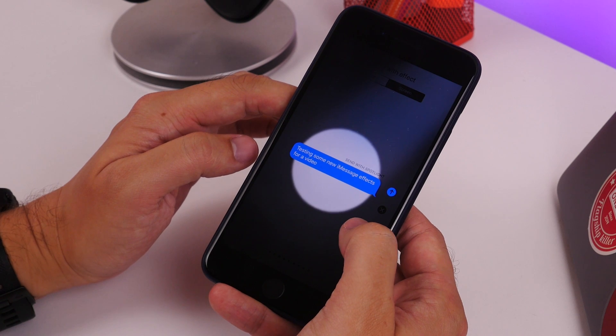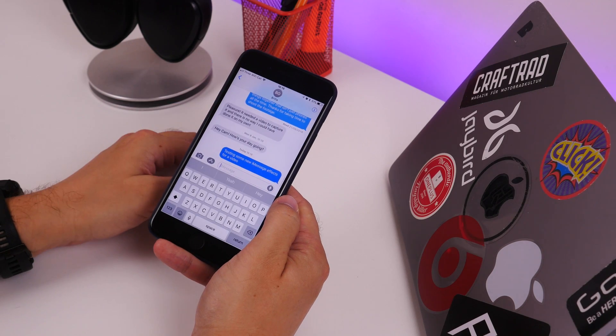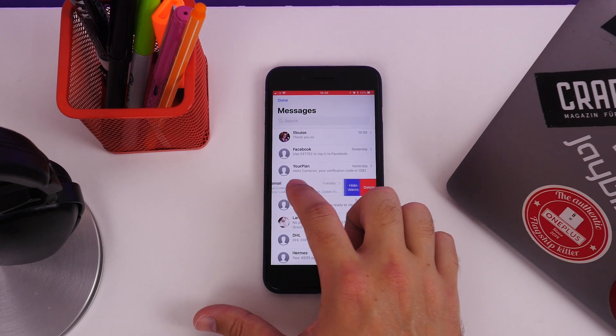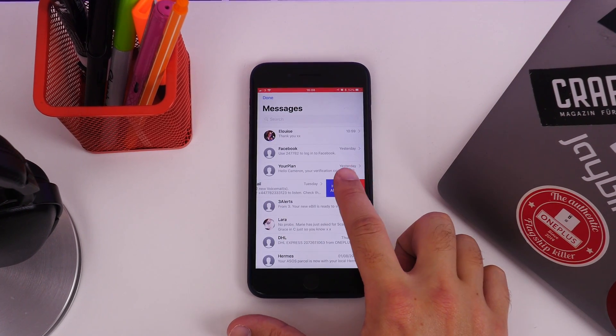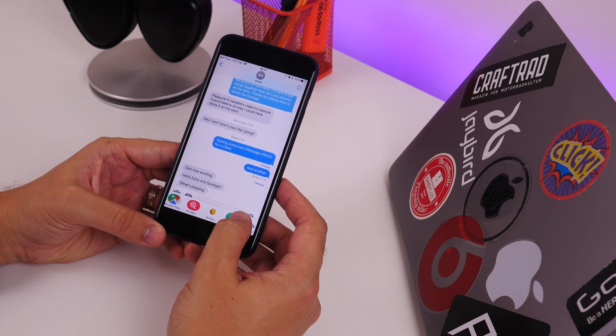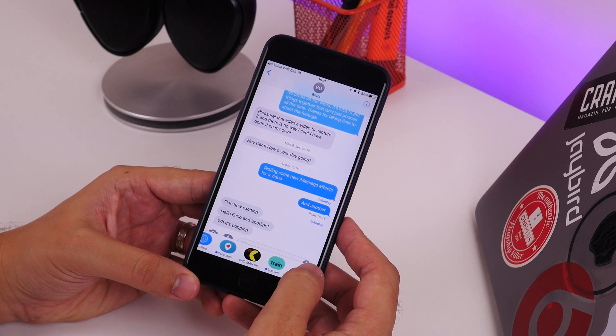However, we do have two new screen effects to keep us happy for now, and you can swipe across on your conversations to reveal a new hide alerts option for stopping notifications coming through. iMessage apps are also easier to access and live in the scroll bar at the bottom of the screen.